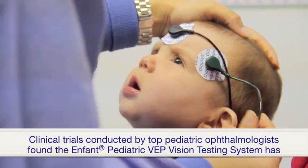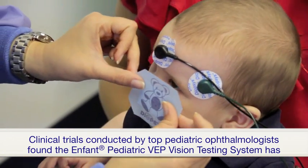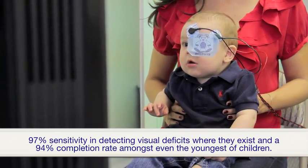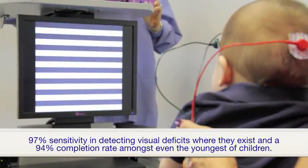Clinical trials conducted by top pediatric ophthalmologists found the Enfant Pediatric VEP Vision Testing System has a 97% sensitivity in detecting visual deficits where they exist and a 94% completion rate amongst even the youngest of children.